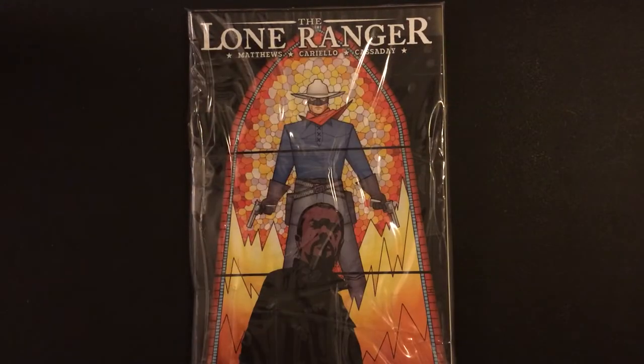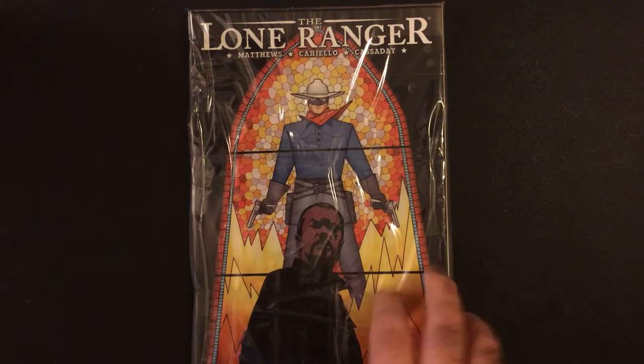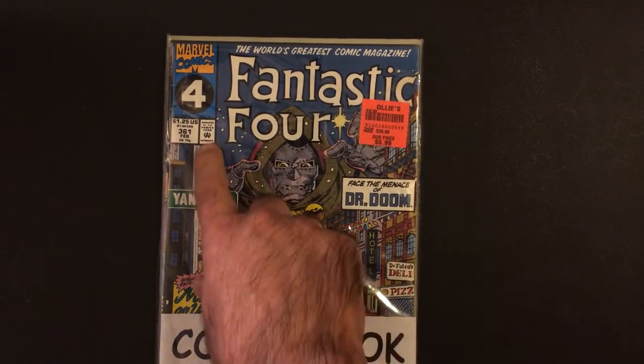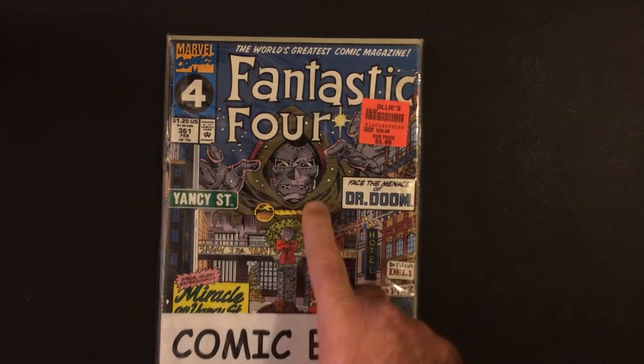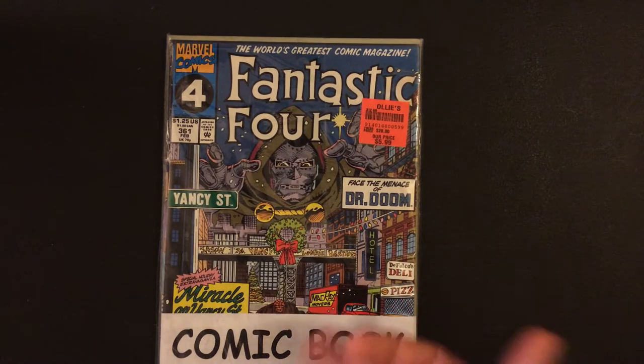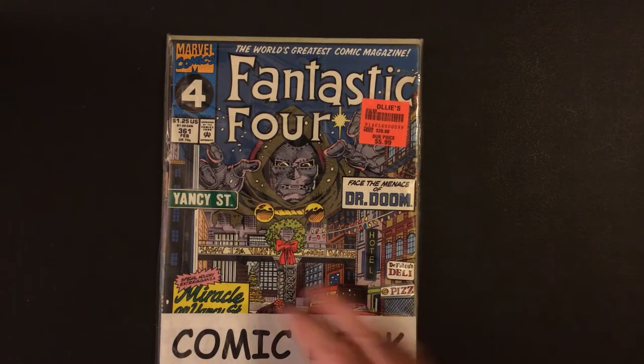So that being said, this is a nice Spider-Man pack, but look — Lone Ranger, I could care less about this comic. Don't care. Dynamite Lone Ranger, don't care. But walking by, classic Fancy Street Dr. Doom — I had to buy this. Never had this comic, I always liked this cover. Six bucks for 10 comics. I at least got this comic, so I'm figuring I paid six bucks for one comic.